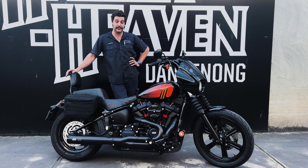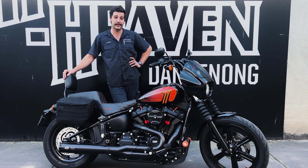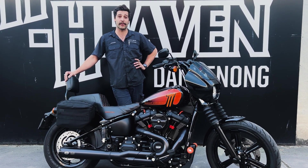All this work was built here at Harley-Davidson Dandenong and I've built my dream bike. Come in and see us — we can build your dream bike for you.